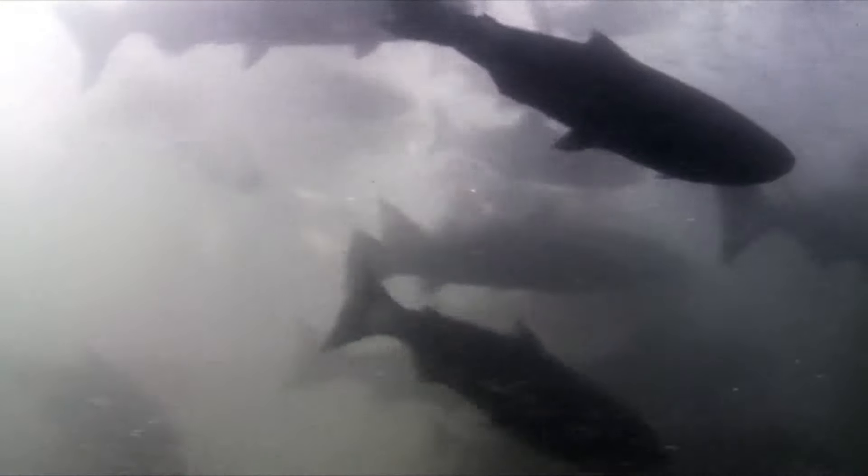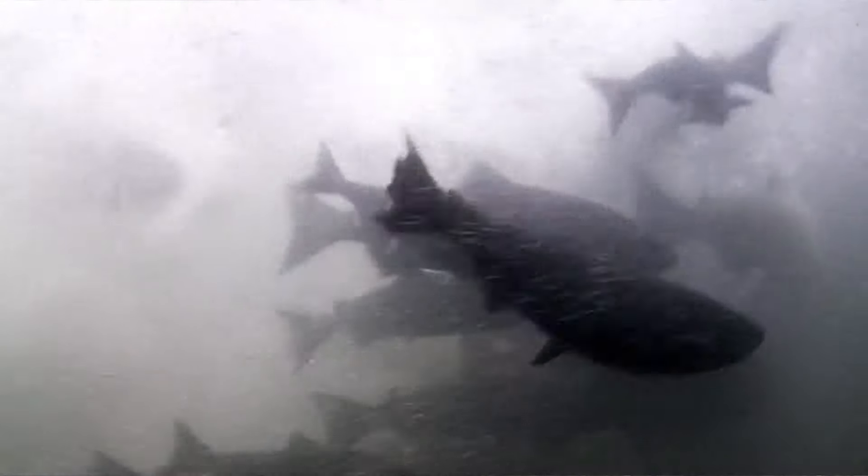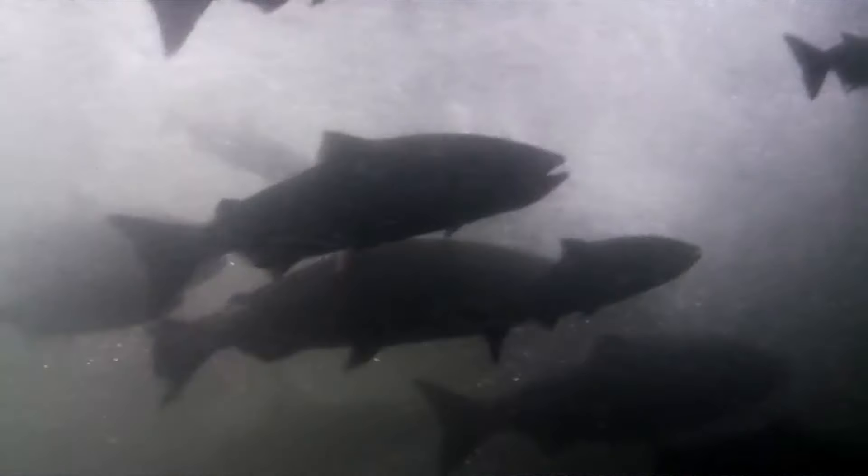We all know that during a rainstorm, if you look in the gutter there's a lot of dirty water running to a storm drain. A lot of those storm drains empty right into the creek.